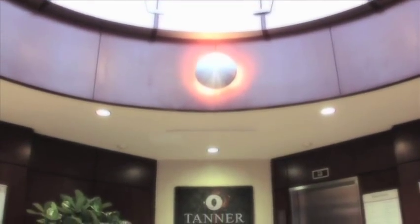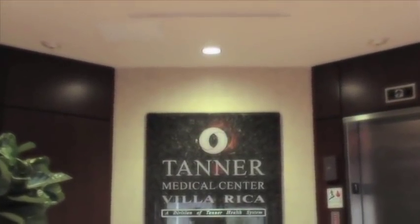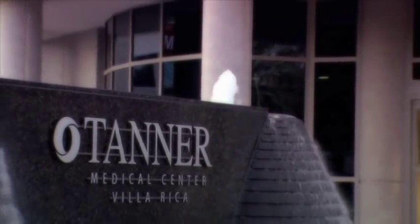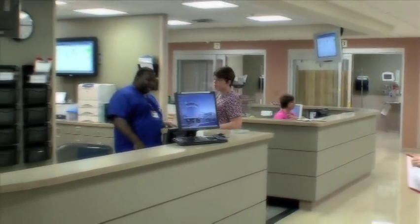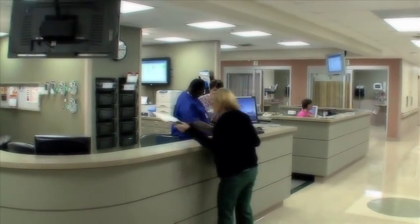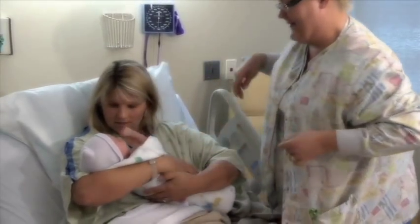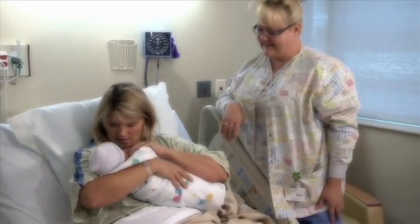Since opening in a brand new hospital facility in late 2003, Tanner Medical Center Villa Rica has established a new standard of health care in the community. As a member of the Tanner Health System, Tanner Medical Center Villa Rica continues the mission and values of focusing on patient-centered care and providing a continuum of quality health care services to best serve residents in Carroll, Douglas and Paulding Counties.